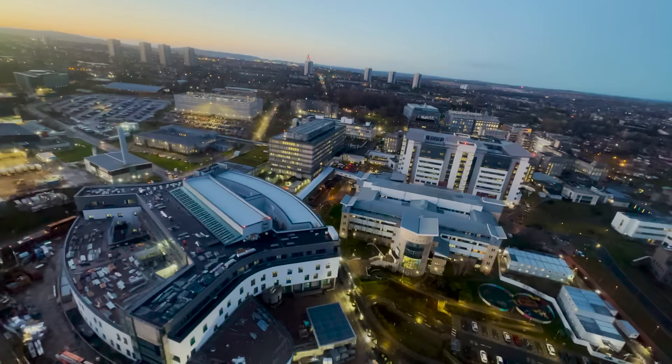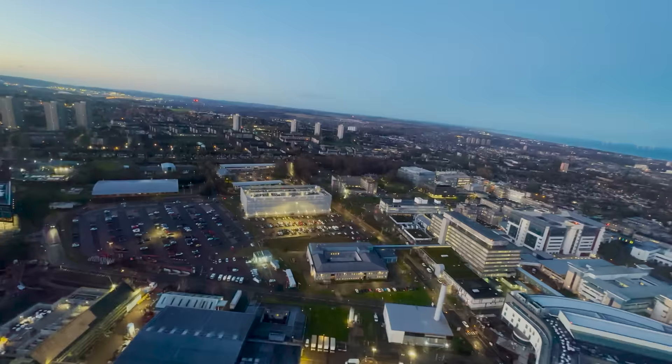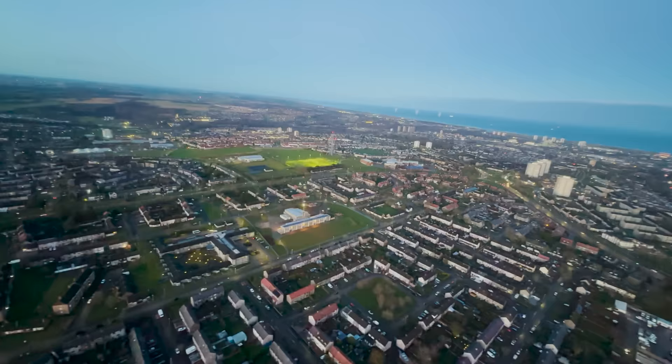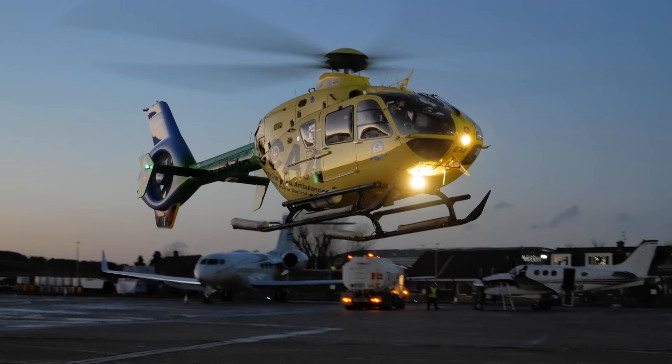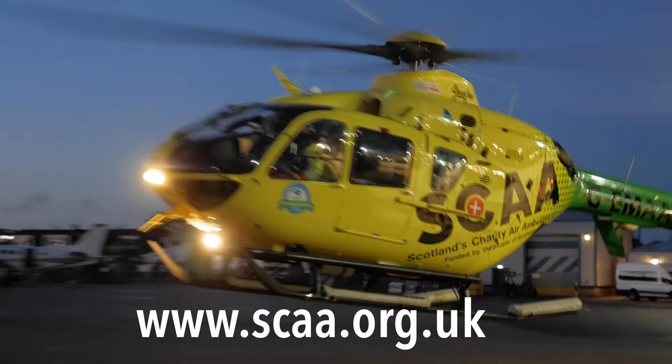Still to come, we'll meet the two paramedics on duty today and see how they load a patient on board the aircraft. Plus, I'm able to sit in the cockpit for the daily engine wash and Pete shows me the instruments and navigation kit invaluable for their HEMS missions. It costs more than £5 million annually to keep this life-saving service operational 365 days a year. If you'd like to make a donation to Scotland's Charity Air Ambulance, visit scaa.org.uk — there's also a link in the video description.